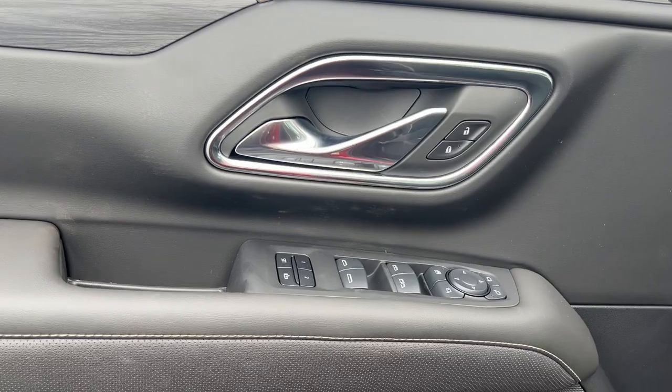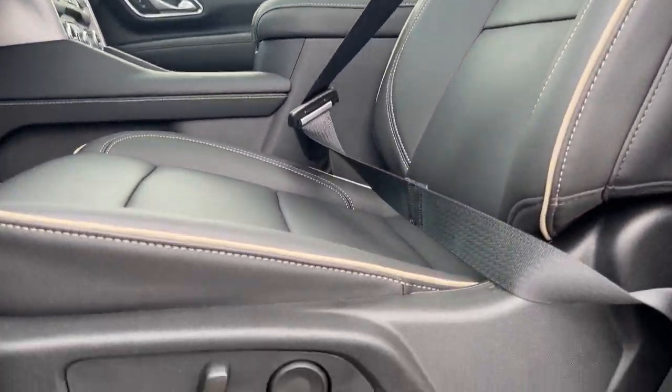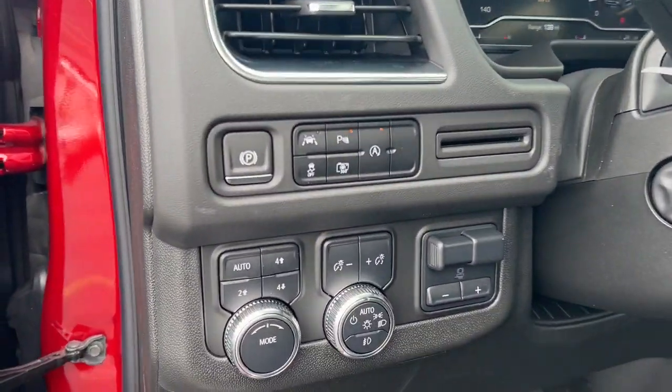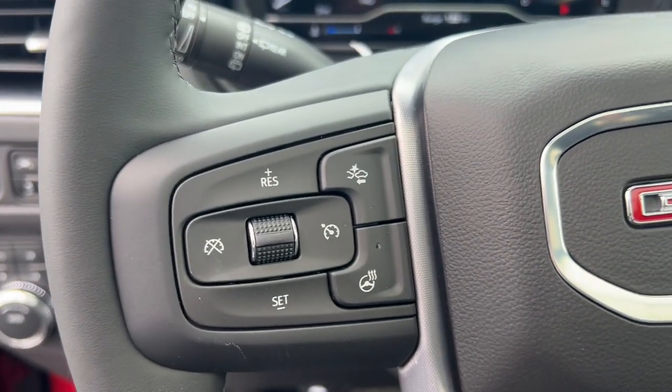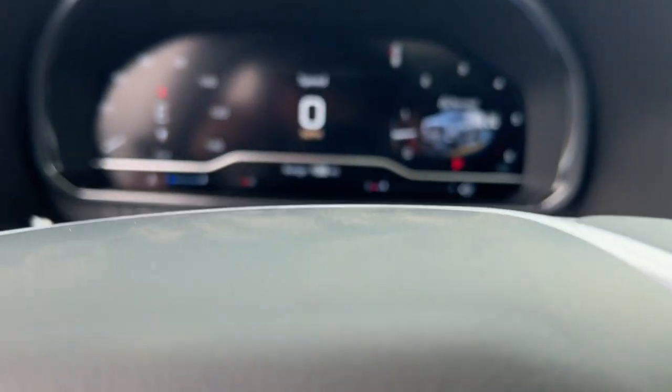The following are some of this vehicle's highlighted options: heated and/or cooled front seats, Apple CarPlay and/or Android Auto, intelligent auto on/off high beams, wireless charging station, pre-collision system, lane departure warning, keyless entry, heated driver's seat, navigation system, and hands-free liftgate.